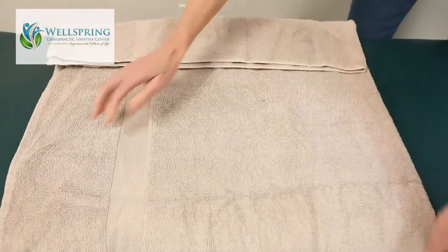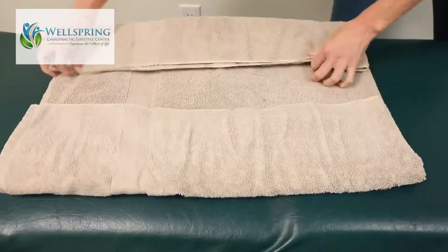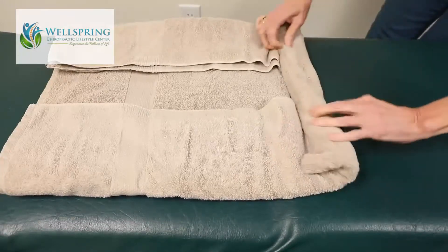The way you do that is you're going to take a towel and roll it up in a particular way so that it's folded in on either side, but leave a space in the middle, and then roll it up tight. Once you've rolled it up, you can put it right underneath the neck.